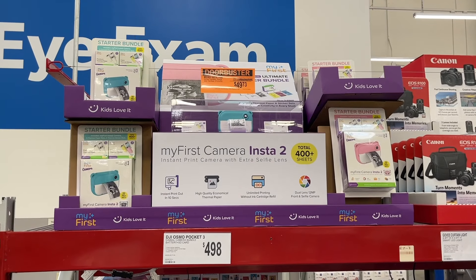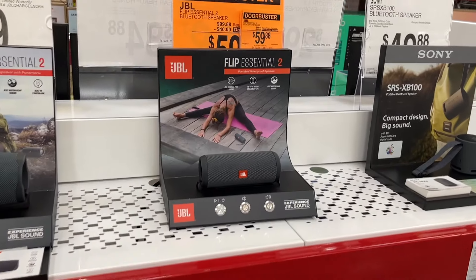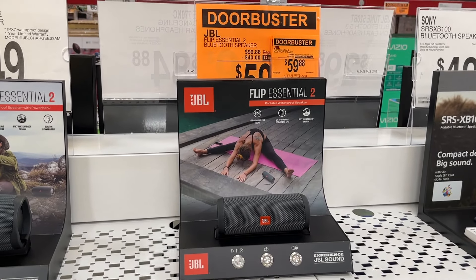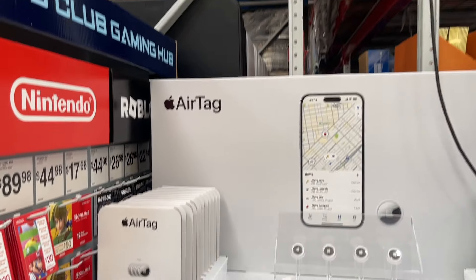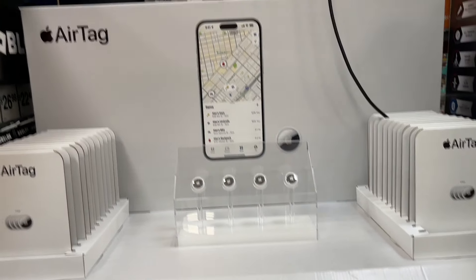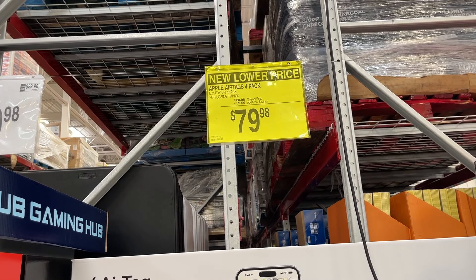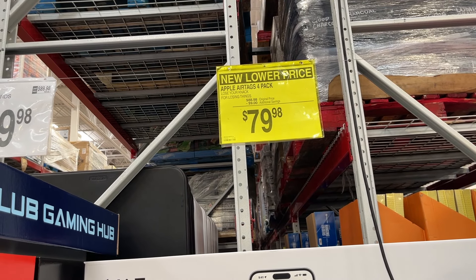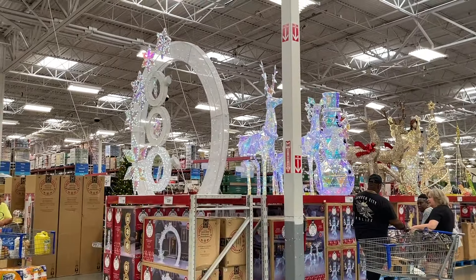My first camera is a doorbuster for $49.73. They also have a JBL speaker for $60, down from $100 — that's a good deal. Air Tags four-pack for $80, which is $20 each — this is a good price. I used an air tag to track all our stuff moving across the country, and people use them on luggage too.